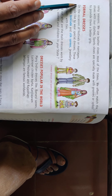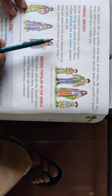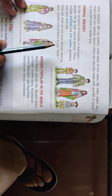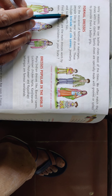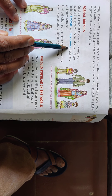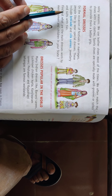Formal dresses: On the occasion of festivals or marriages, people like to wear special dresses. These include brocade, silk, and suits with ties.